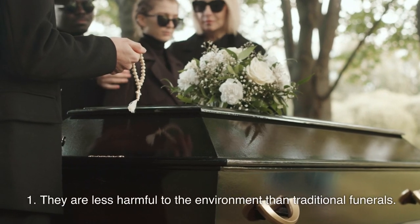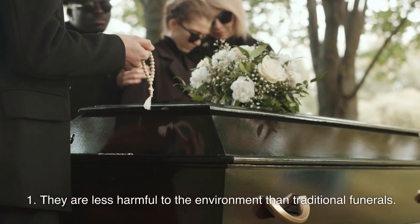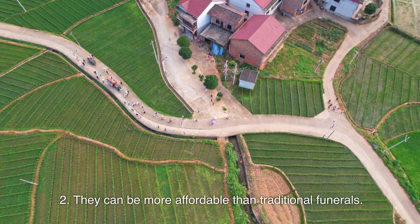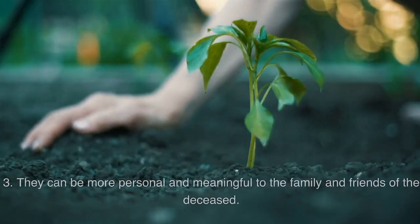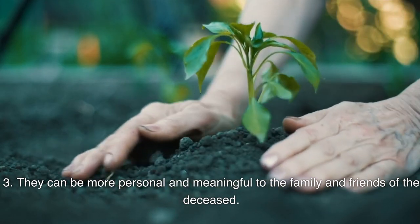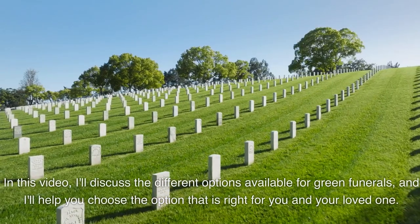The benefits of green funerals include: one, they are less harmful to the environment than traditional funerals; two, they can be more affordable than traditional funerals; three, they can be more personal and meaningful to the family and friends of the deceased.